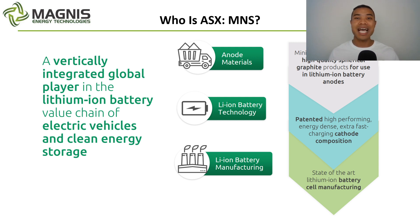So who is ASX M&S? Magnus Energy are looking to develop a vertically integrated supply chain. Supply chains are quite broad with many different components, and Magnus are looking to start all the way at the mine with their Nacho Graphite project, developing high-quality spherical graphite products, going all the way through with battery technologies — they have a part ownership in C4V — and that goes all the way through to the ultimate battery cell production. We'll talk about their different components of the supply chain that they're helping to feed into.